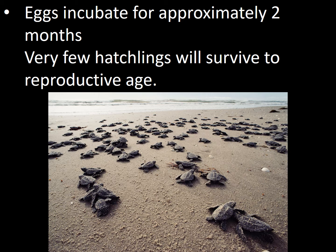Once the eggs are laid, they incubate for approximately two months. Unfortunately, very few hatchlings will survive to reproductive age.